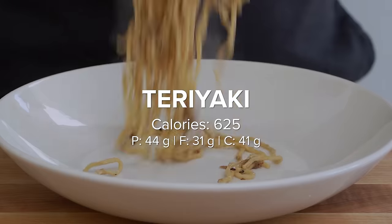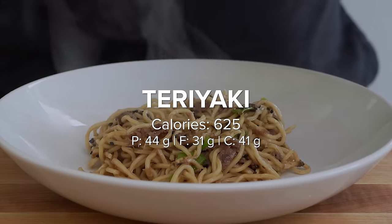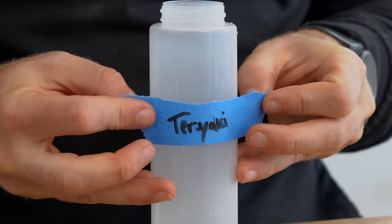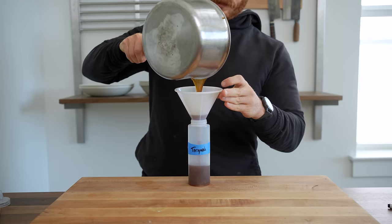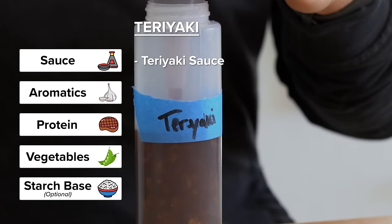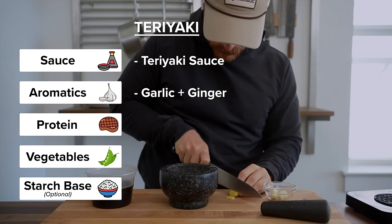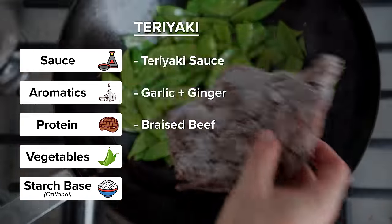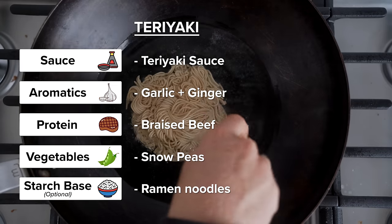Lastly, let's move on to stir-fry number three, which is probably the easiest of them all — one that can be made even with frozen vegetables and frozen meats, and it's perfect for any weeknight. Whether it's your favorite store-bought one or a homemade one, everybody should have teriyaki sauce in their fridge. This sauce is traditionally used to baste and grill meat and seafood, but it's also great for adding to any vegetables and proteins in a stir-fry. Our sauce is teriyaki, aromatics are garlic and ginger added directly to the sauce, the protein is some braised beef, vegetables are snow peas, and our starchy base is some ramen noodles.